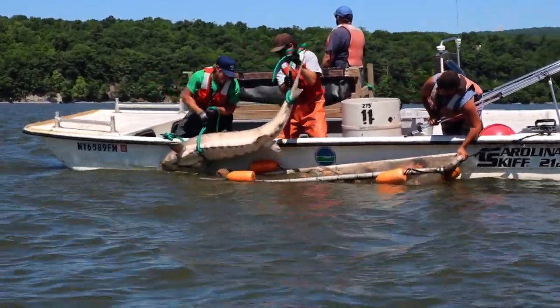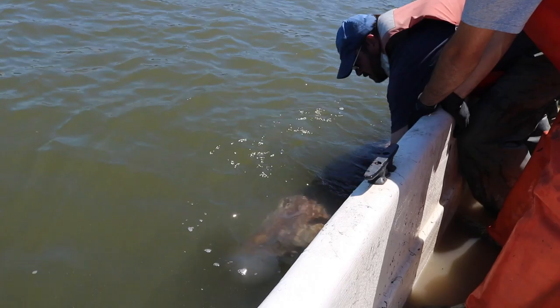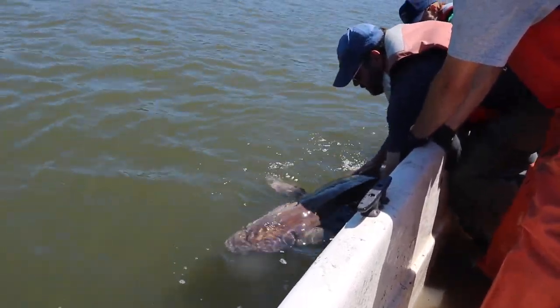The Atlantic sturgeon is the largest fish in the Hudson River estuary, growing up to eight or even ten feet long. It's also one of the most interesting.